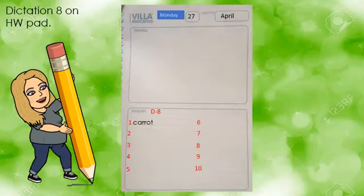On your homework pad, on your available page, please write the following: Monday 27 April — that is our date. Numbers 1 to 10, and listen to the dictation.